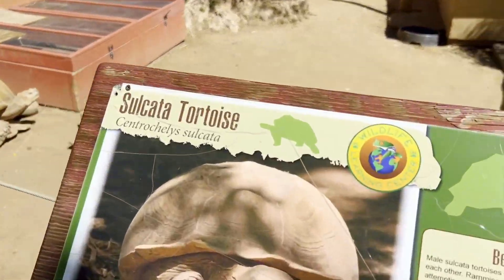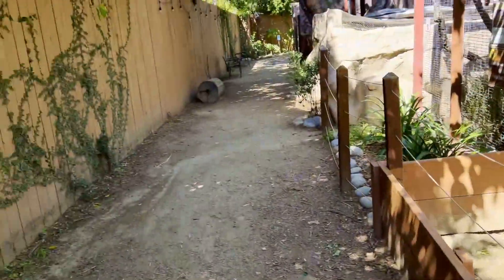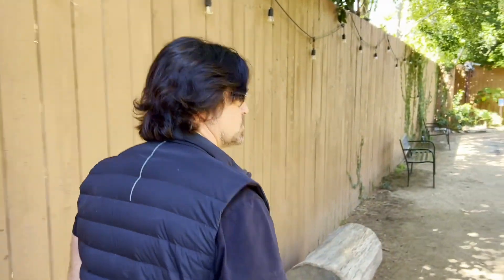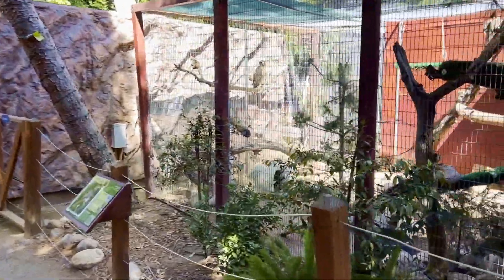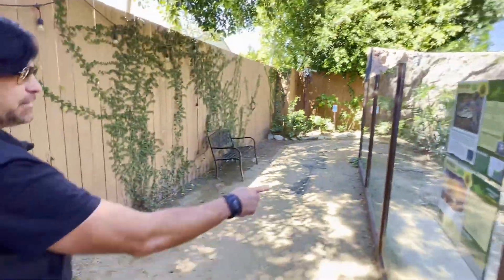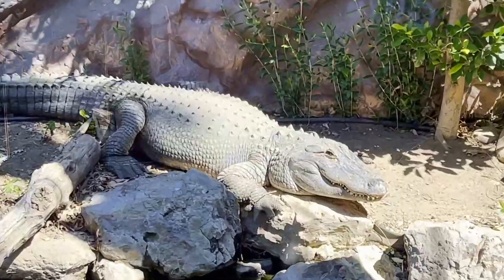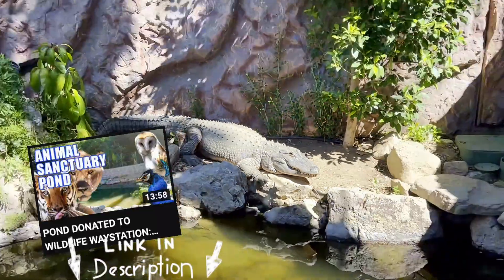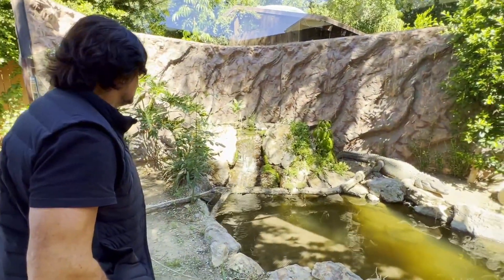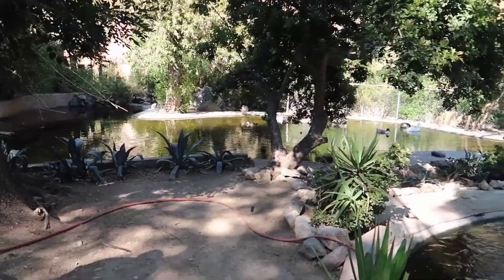Big sulcata tortoises soaking up the sun — that's the life right there. This is cool, it's kind of like an education center for kids. There are a lot of birthday parties here — it's just a cute little zoo and I love it. Oh, look at this hawk getting some sun! He came from the Wildlife Way Station according to Mitch, which we just found out today. We'll put a link to the wetland filter that we put at the Wildlife Way Station.